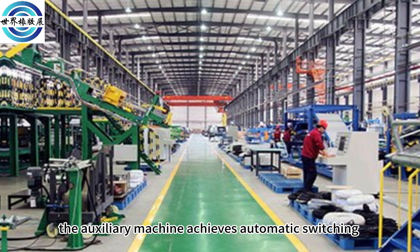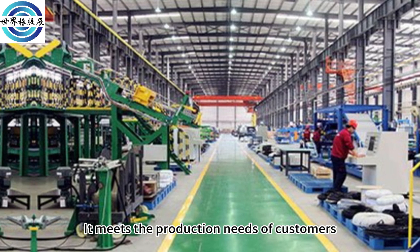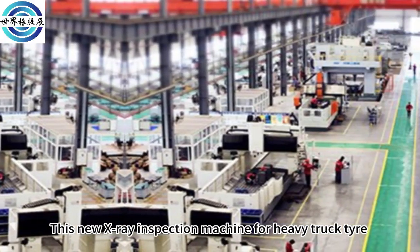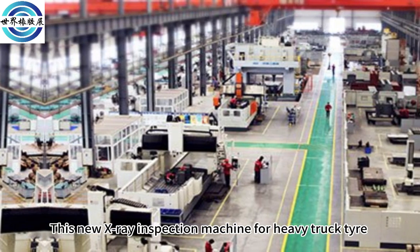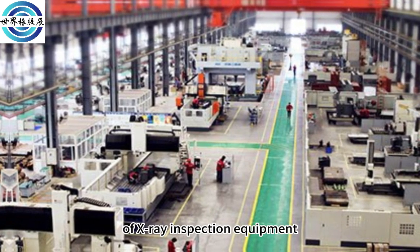In addition, the auxiliary machine achieves automatic switching between manual and conveyor lines, meeting the production needs of customers. This new X-Ray Inspection Machine for Heavy Truck Tire marks that Mesnac has covered full sizes of X-Ray Inspection equipment.